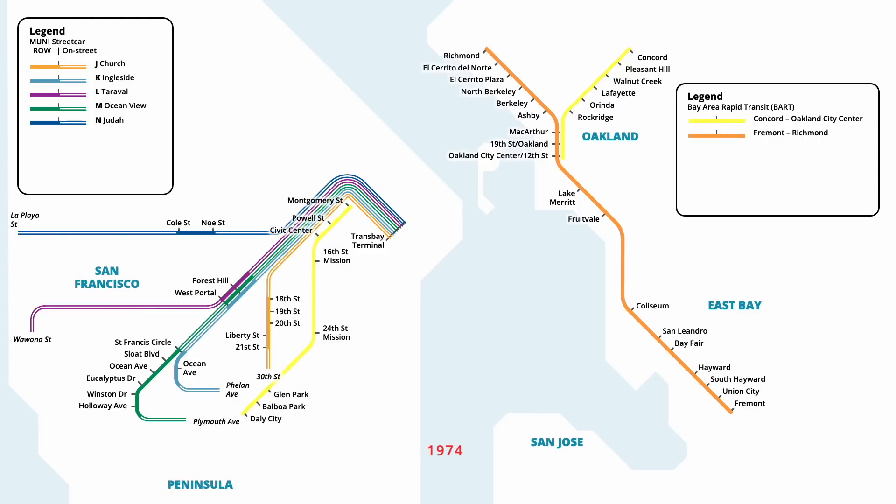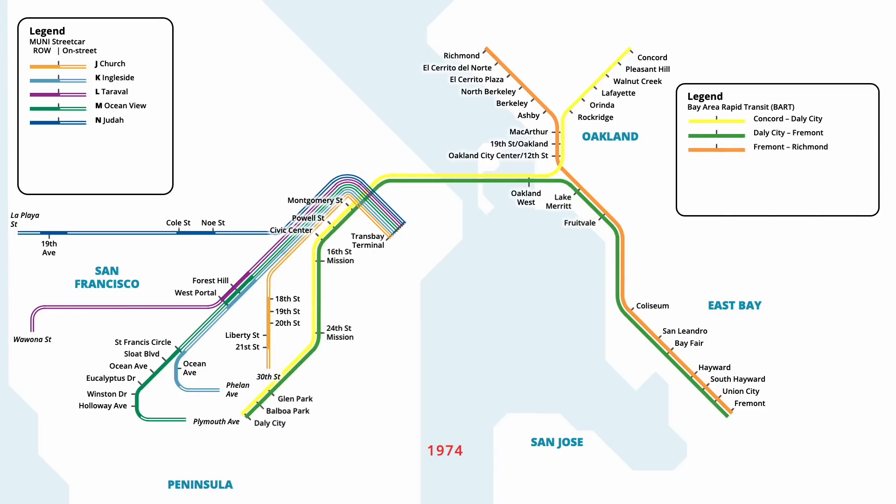Streetcar service on the M line was revised in September 1974, with a separated median being constructed along Judah Street. The first phase of the median started from 19th Avenue, running east two blocks to 17th Avenue. Later that month, BART service across the San Francisco Bay was inaugurated, with the Daly City to Montgomery line being extended to meet up with the Yellow line, and a new station opening at Oakland West. The Green line was also inaugurated at this time, serving existing stations from Daly City to Fremont. In November, the streetcar median on Judah Street was extended further east, now ending at 14th Avenue.